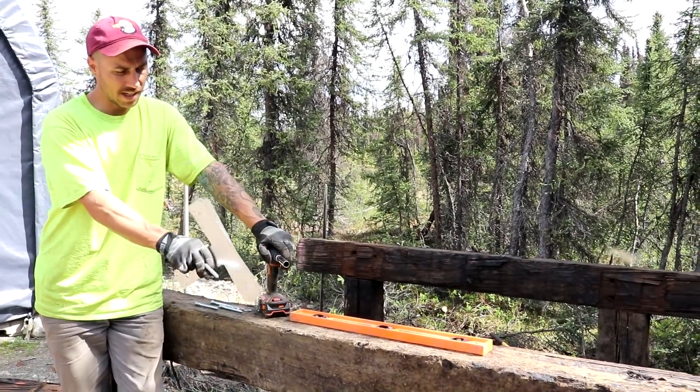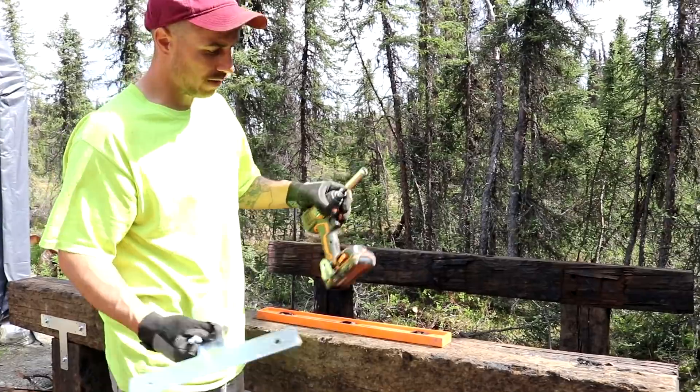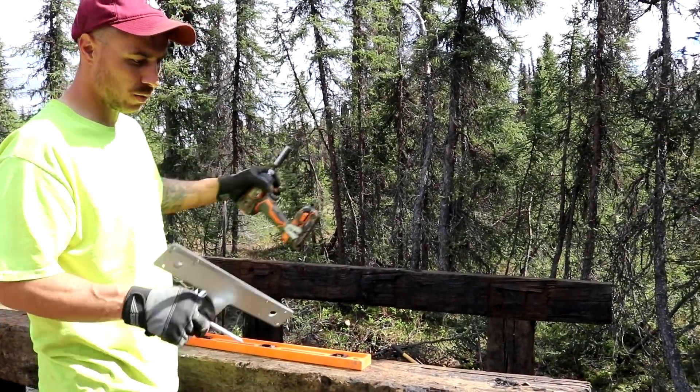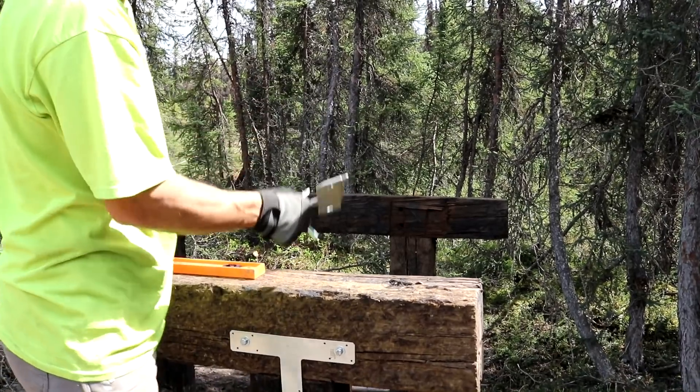We got this top beam connected down to the post — we're using T brackets and some big bolts. Once we get finished with the back one, which we're working on next, we're going to get some railroad ties cut to connect this one all the way to that section over there.